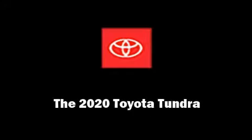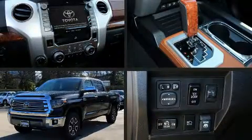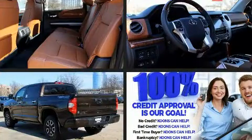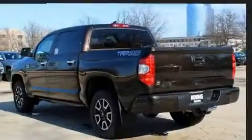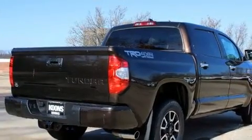Introducing the 2020 Toyota Tundra. This four-door, five-passenger truck leads among competitors in its segment. It features an automatic transmission, four-wheel drive, and a powerful eight-cylinder engine.